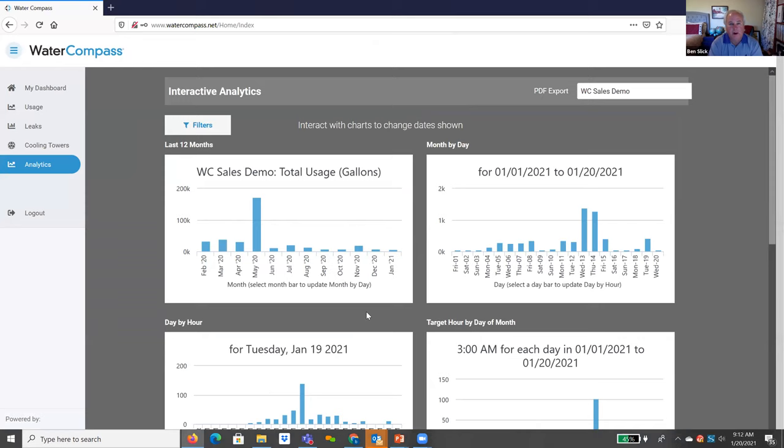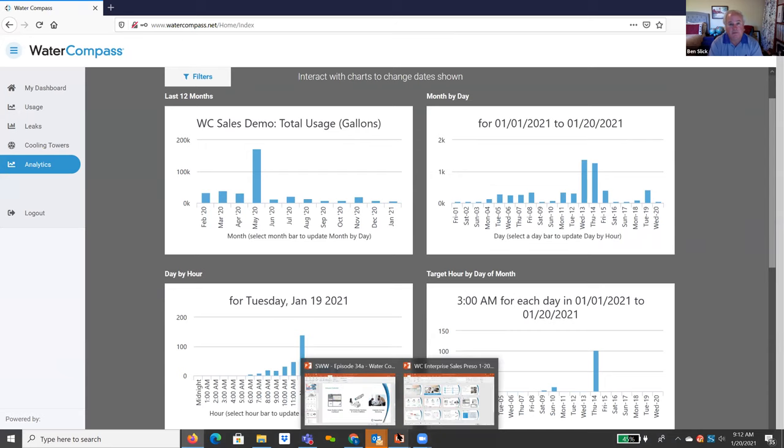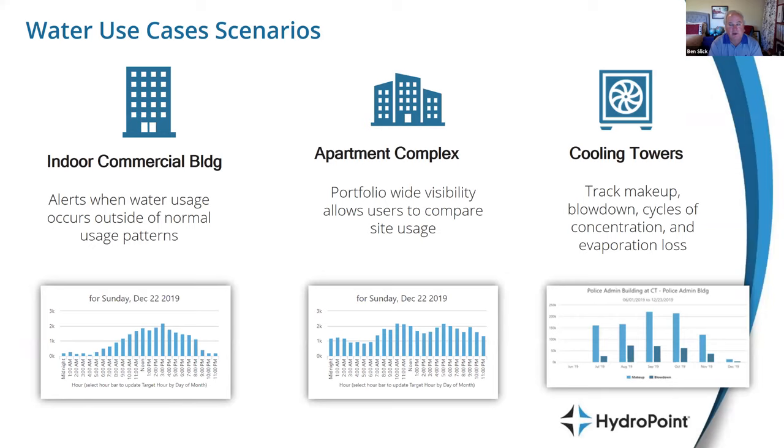Water Compass is a tracking tool, a baselining and measuring tool, and can be used for measurement and verification of other water efficiency projects. For example, if a customer is installing new toilets, they can track the pre-baseline and then see the effectiveness of the measure post-installation — literally watching water use reductions occur on the dashboard each day in real time. The whole point is to put data into the hands of customers so they can make informed decisions and eliminate their water blindness.